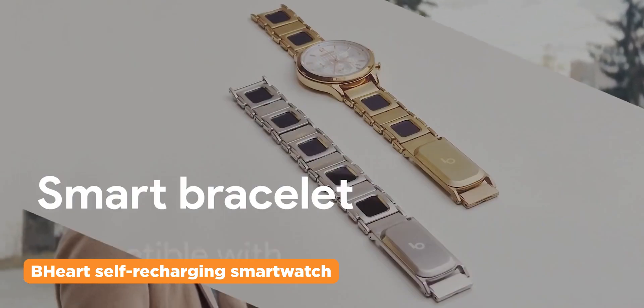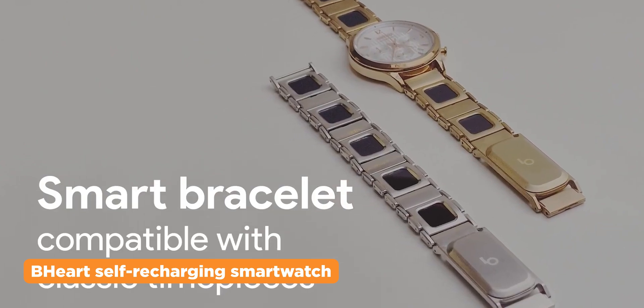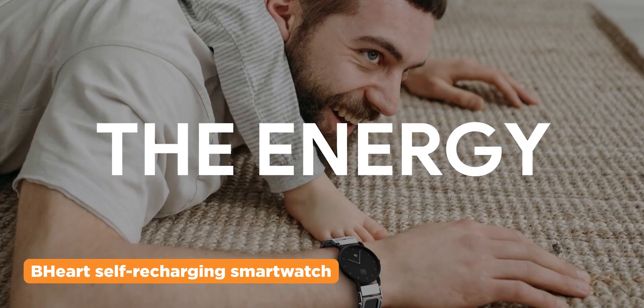It hosts a suite of sensors like a heart sensor and an accelerometer to monitor your health data, just like other smartwatches with fitness trackers.